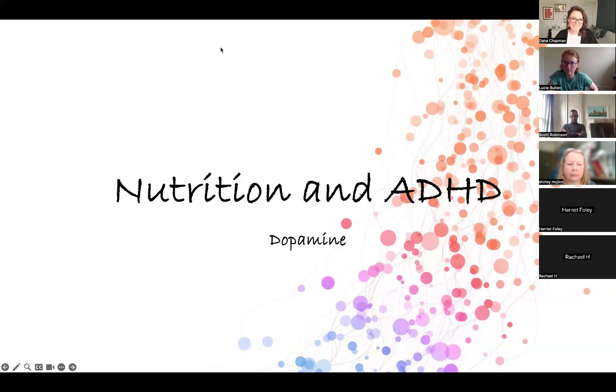Thank you everybody for attending today's session where I will be talking about nutrition and ADHD. This is actually the third session that I have run on nutrition and ADHD. The first one was an overview of what and how nutrition and nutritional therapy can be used to support ADHD. The second one was specifically on gut health and how nutrition and ADHD and gut health all interact with each other.